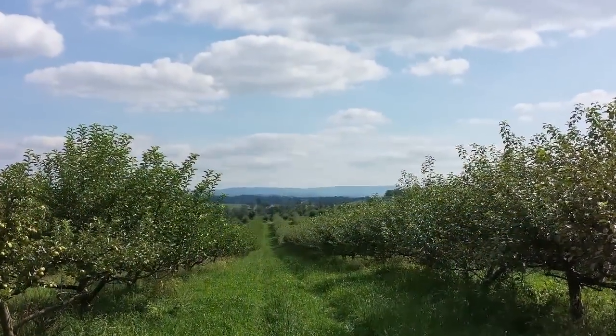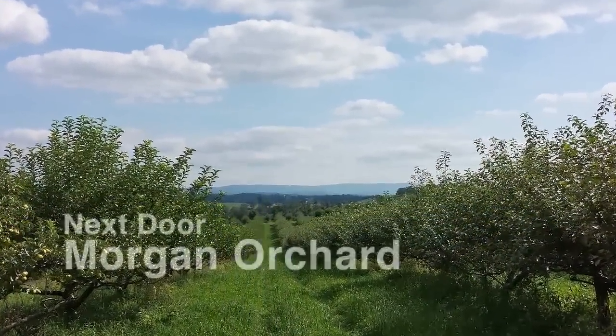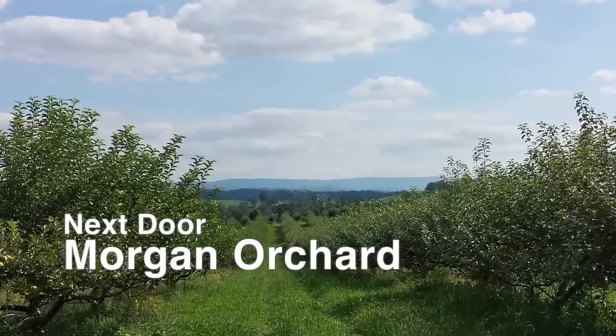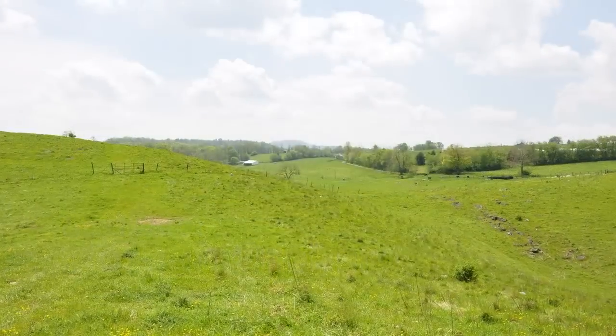Across the lane from the Pickaway Farm is another historic West Virginia landmark, Morgan Orchard. In operation since 1896, featuring apples, peaches, berries, and vegetables, fresh edibles are within easy grasp.